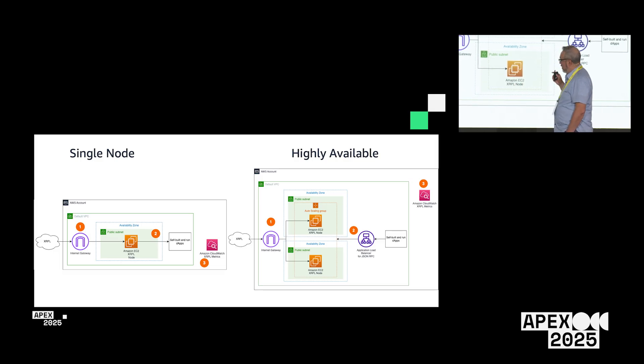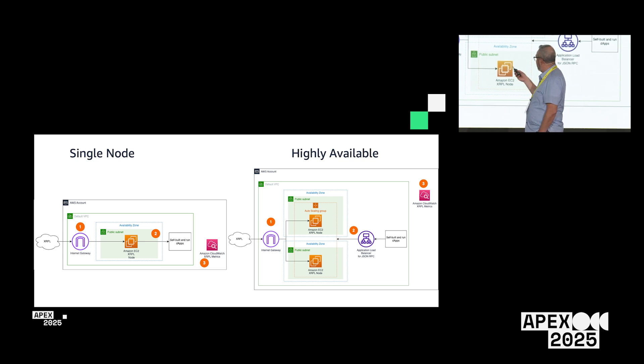On the high-availability side, the other version deploys two nodes across two availability zones. Availability zones map to separate data centers, so if one goes down, you have another available. Both nodes sit behind a load balancer so your application always has traffic routed to an available node. They're also deployed in an auto-scaling group, so if a node goes down and is detected, it gets killed and a new one is brought up in its place.